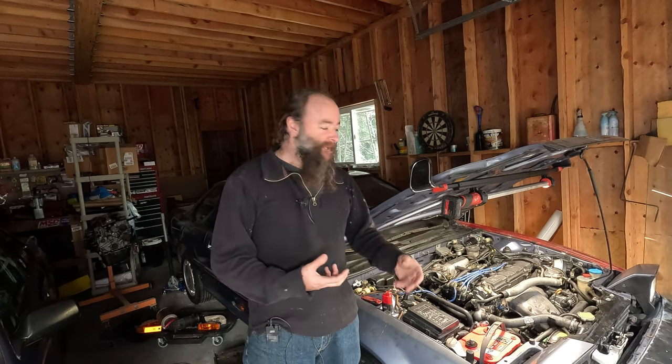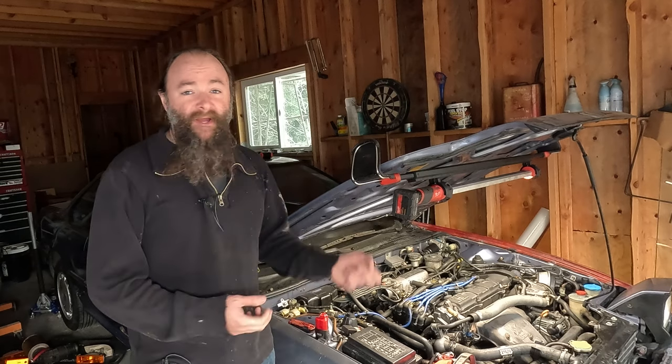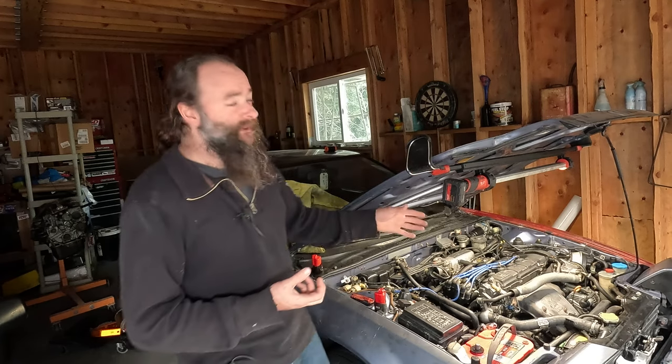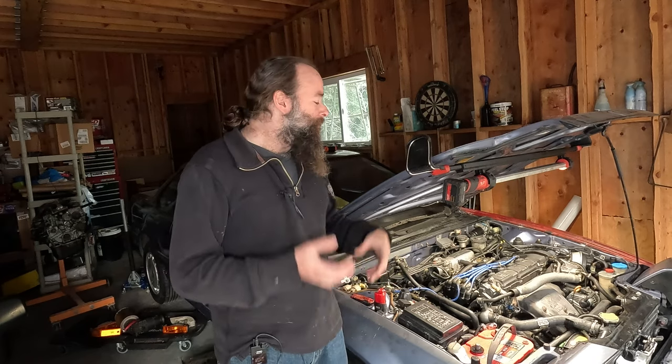The previous owner had put block sealer in the radiator system, which is a really bad idea. If you feel like putting block sealer in your car is going to fix the problem, you should just fix the problem, because block sealer isn't going to do it. It kind of wreaked havoc in the entire system because it wasn't properly flushed after being poured in. We noticed it in the radiator, the hoses, and in the thermostat housing where it came out like a thick goop. We also saw it in the water pump — all the signs were there.